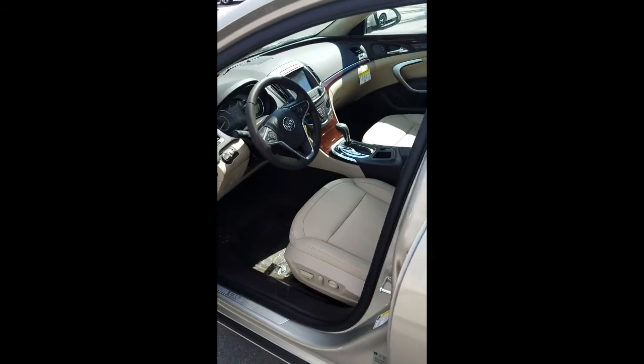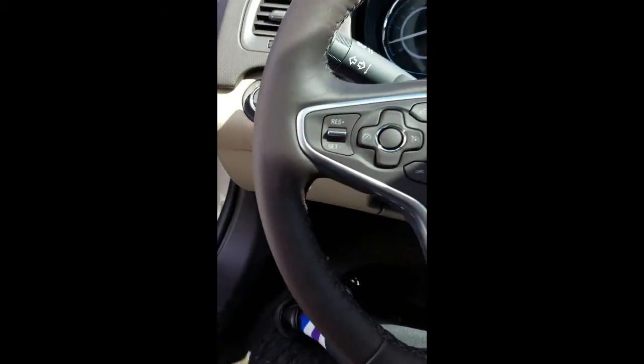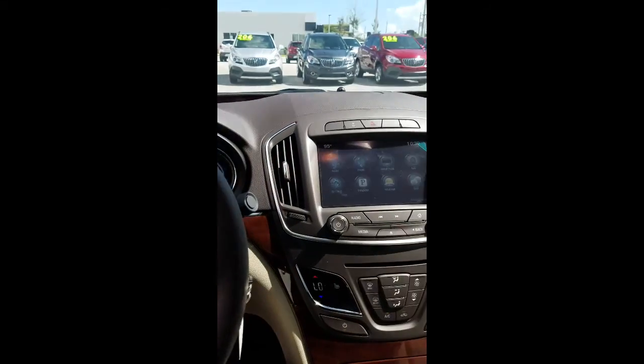Going inside the vehicle, we have the beautiful tan leather power seats, power windows, power locks, power everything. The vehicle has automatic headlights and Bluetooth for your phone, which is good for streaming music.